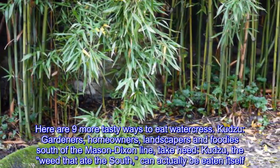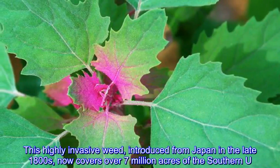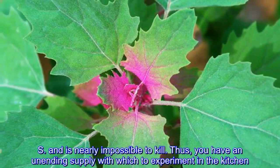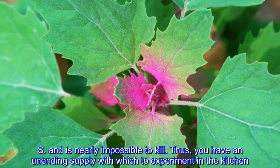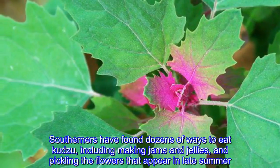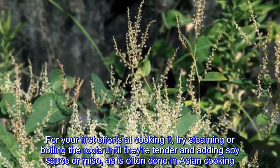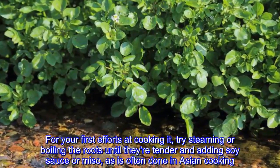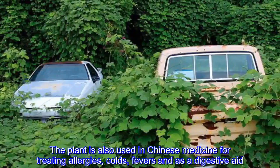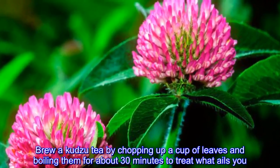Kudzu: gardeners, homeowners, landscapers, and foodies south of the Mason-Dixon line take heed. Kudzu — the weed that ate the South — can actually be eaten itself. This highly invasive weed, introduced from Japan in the late 1800s, now covers over seven million acres of the southern U.S. and is nearly impossible to kill, giving you an unending supply to experiment with in the kitchen. Southerners have found dozens of ways to eat kudzu, including making jams and jellies and pickling the flowers that appear in late summer. Try steaming or boiling the roots until tender and adding soy sauce or miso. Brew a kudzu tea by chopping up a cup of leaves and boiling them for about 30 minutes.